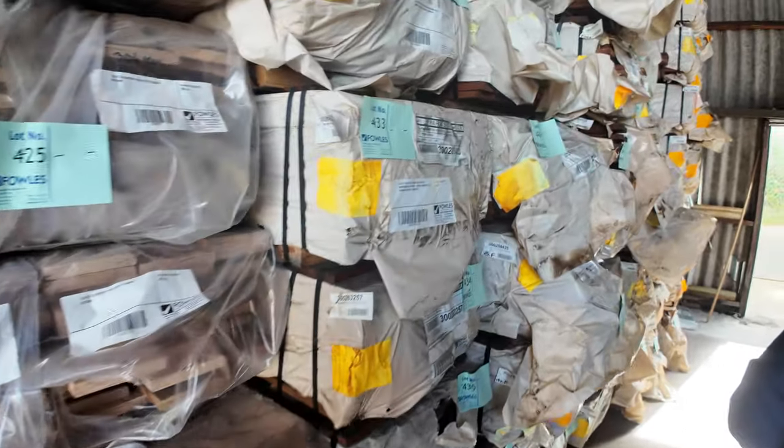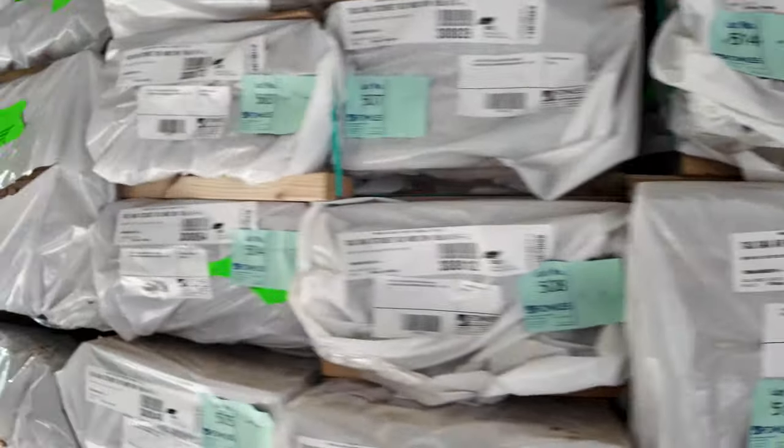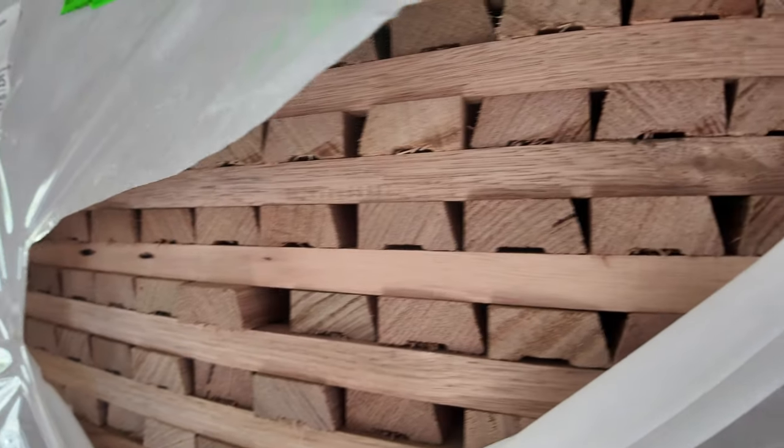Pushing on down this row, we've got some Tassie oak architraves, again in a variety of sizes and profiles. If you have been looking, it's all really clean stock. We're super happy to get all this stock through.